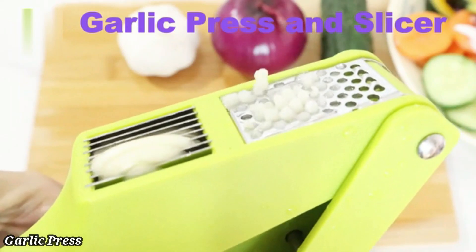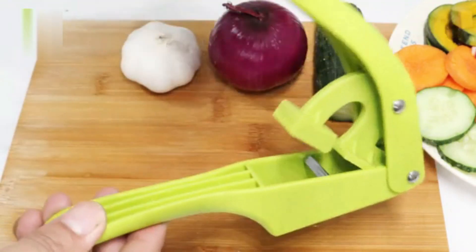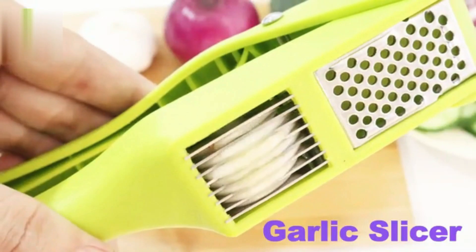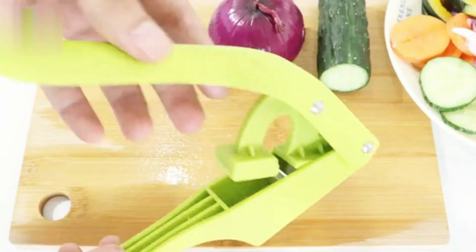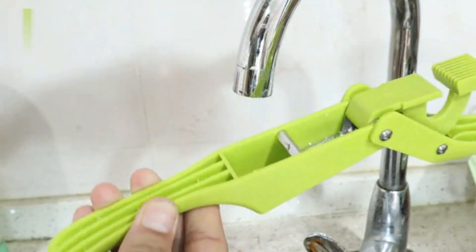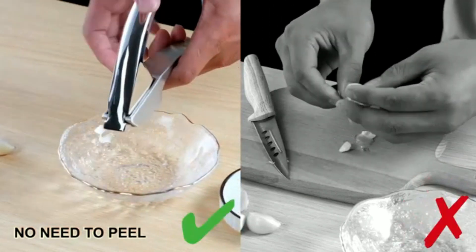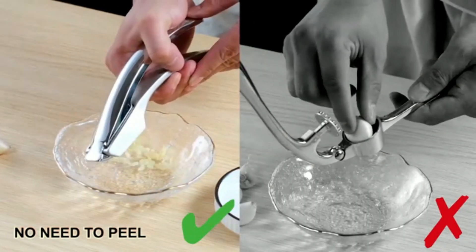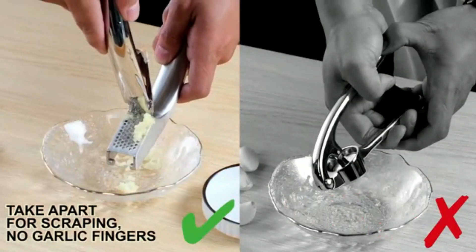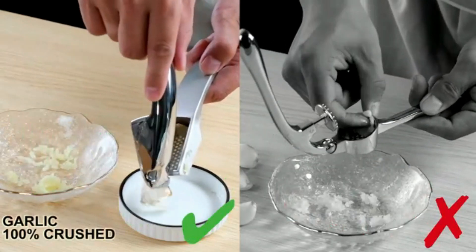Number one: Garlic Press. The OXO Good Grips Heavy Duty Garlic Press is designed to make mincing garlic quick and effortless. Its sturdy zinc construction ensures durability and long-lasting use, even with frequent kitchen tasks. The large chamber accommodates multiple garlic cloves at once, allowing you to press more in less time. Soft, non-slip handles provide a comfortable grip, reducing hand strain during use. The efficient design requires minimal force, making it easy to crush garlic into fine pieces with precision.